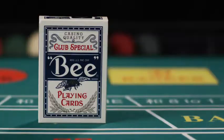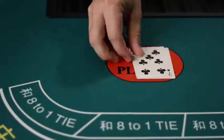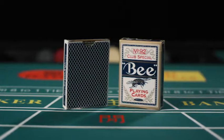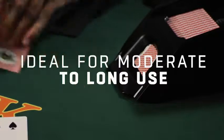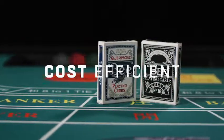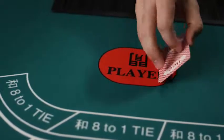Our cards come in two versions, Bee 92 and Bee 18, each suited for different types of games. Bee 92's superior performance in shuffle machines makes it ideal for moderate to long-use games. Meanwhile, the Bee 18 offers cost efficiency, making it perfect for Baccarat and other single- or short-use games.